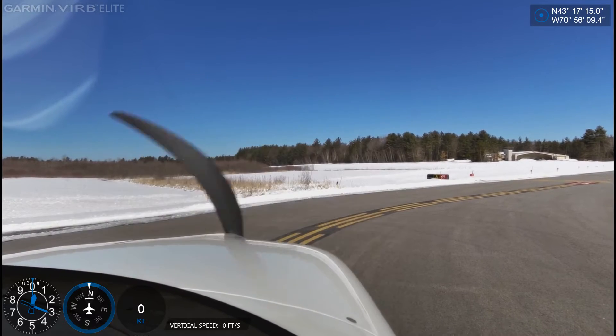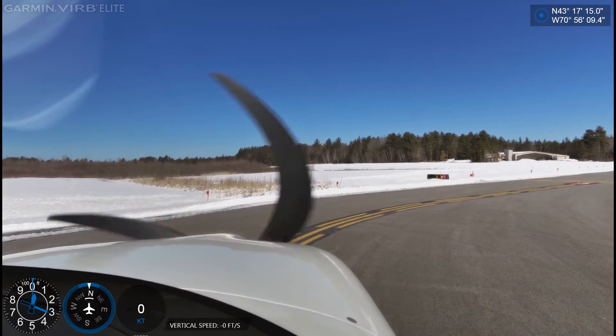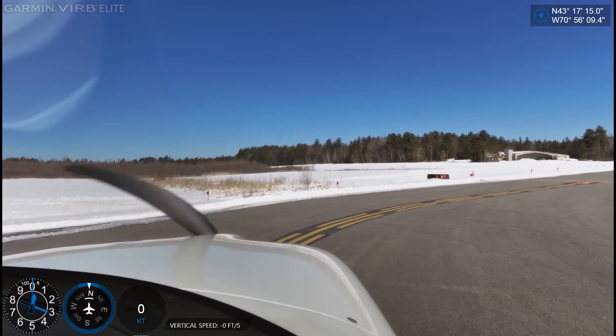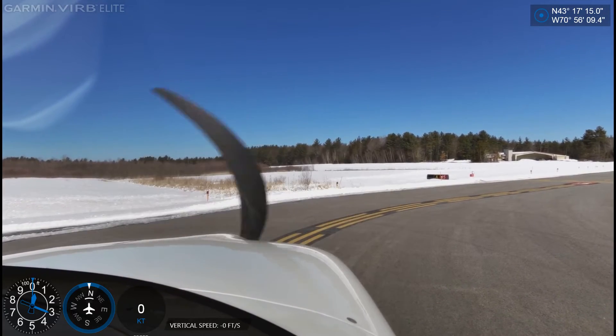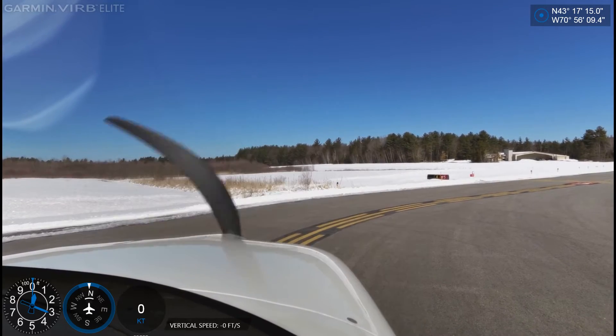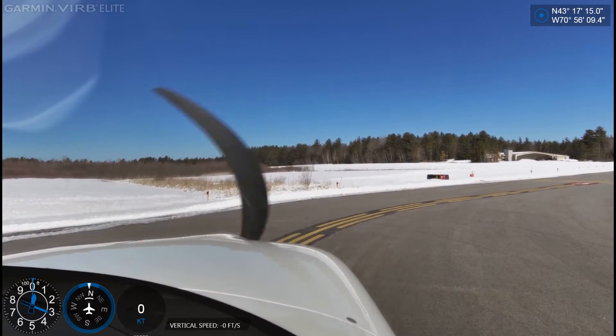Skyhaven traffic, Cirrus 245 Sierra Romeo departing on runway 15, Skyhaven. Runway is looking clear, nobody coming in the opposite way. Haven't heard any traffic — surprised on a nice day like this.